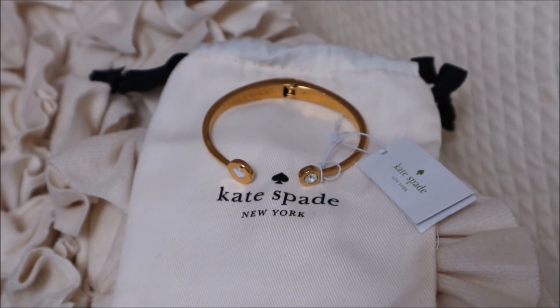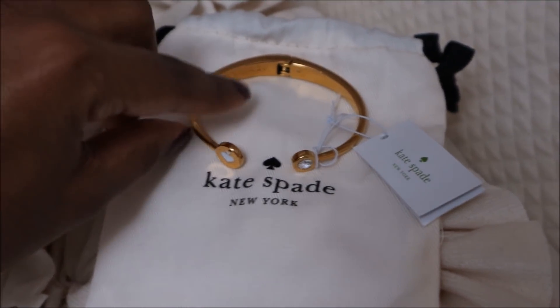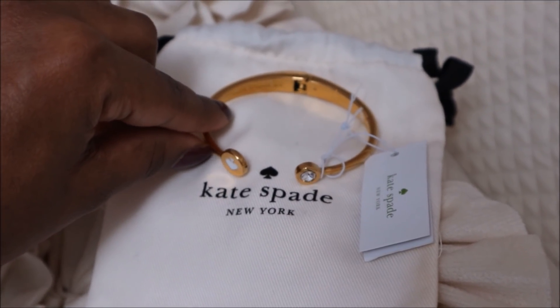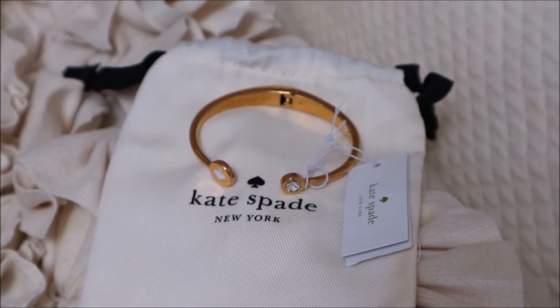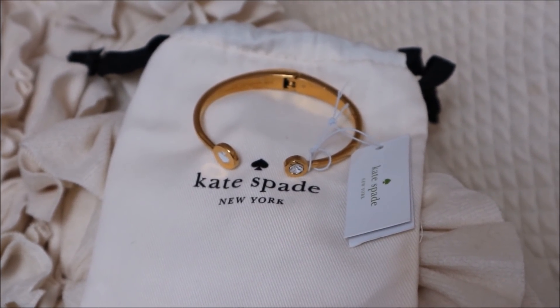I wanted to give a quick reminder about the giveaway that my sister and I have going on right now. We'll be giving away this Kate Spade Spot the Spade bracelet — it's been one of our favorites — and the prize also includes some other beauty items plus another prize as well. I'll leave the link for that video down below and on the screen.